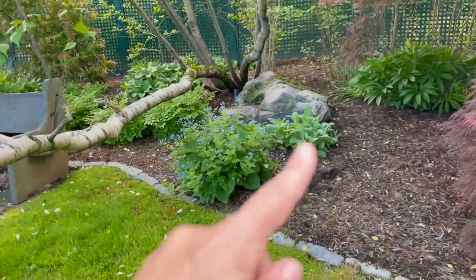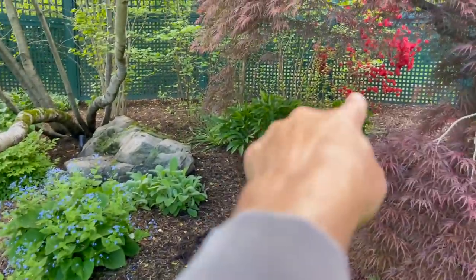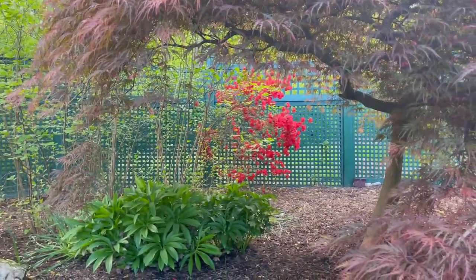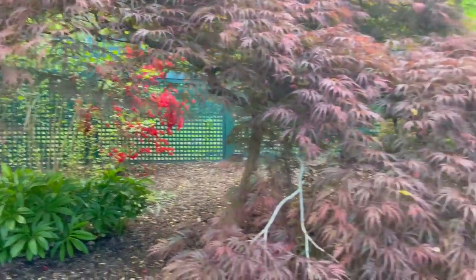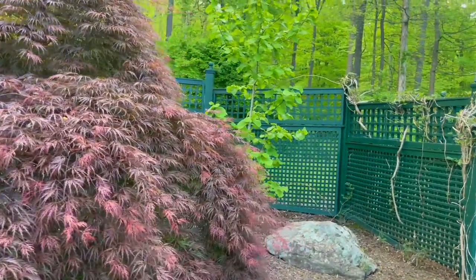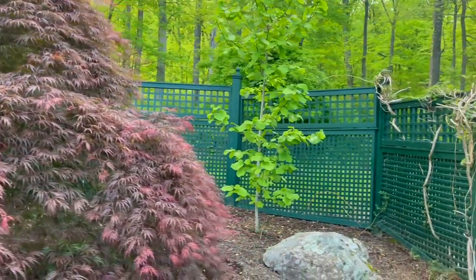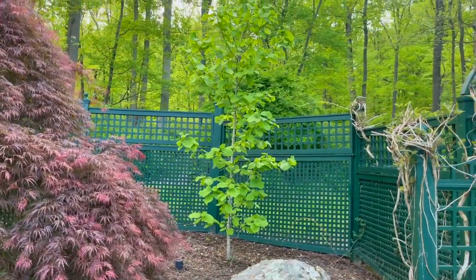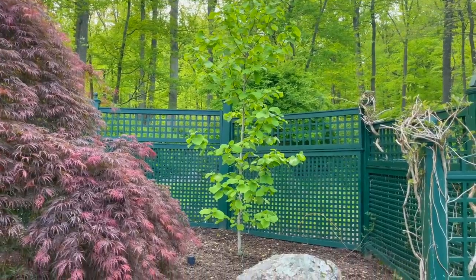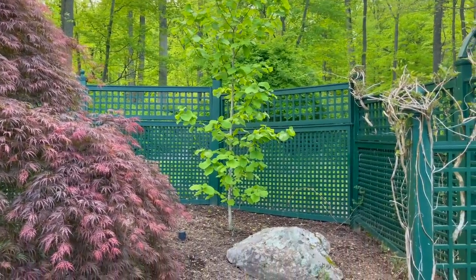We've got another Brunera over here, some lamb's ear, some more hellebores back there, and a pretty red azalea — reddish pink, I guess. That magnolia I told you guys about last time didn't get a lot of flowers, but this must be a young plant still, so I'm not sure when they planted it. It had a few flowers and that was pretty much it.